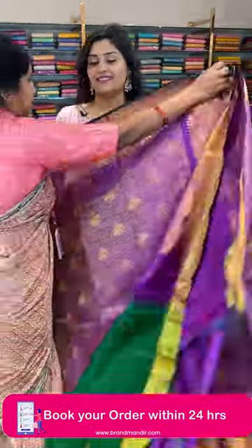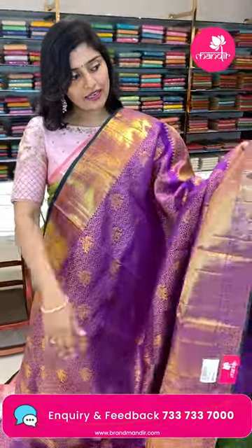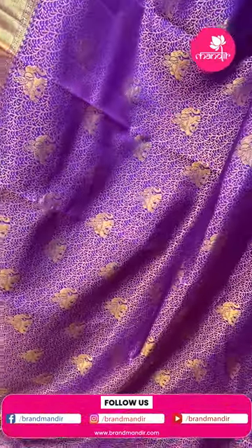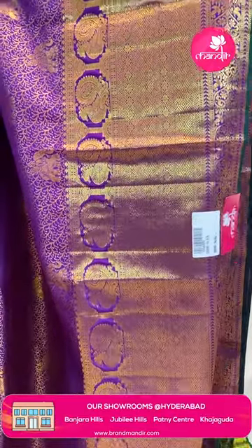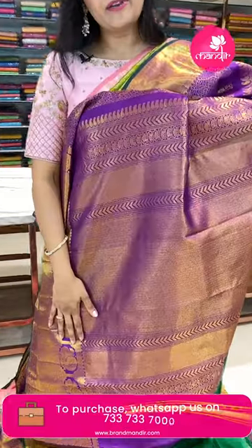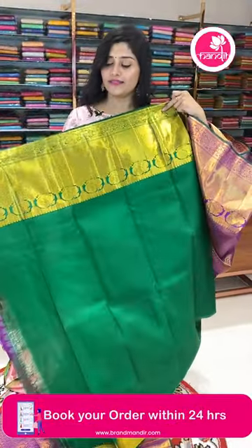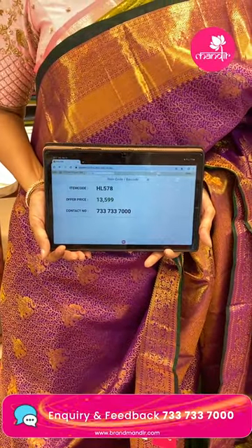Let's see the next saree. Here is another very gorgeous saree — an all-over deep purple color saree with bottle green color edge borders and all-over gaja motifs, florals, and cross weave in golden zari. The borders feature peacocks, zigzag lines, florals, and leaf designs at the edges. The pallu has brocade style diamonds and zigzag lines. The blouse is a beautiful contrast bottle green color with gold zari borders. The item code is HL578 and the offer price is ₹13,599.